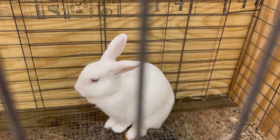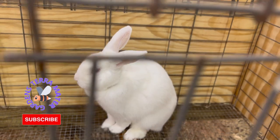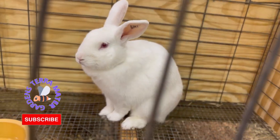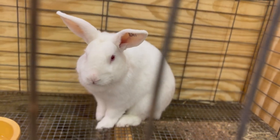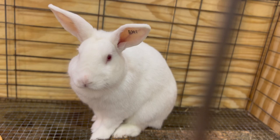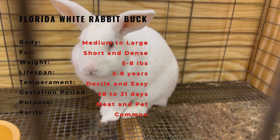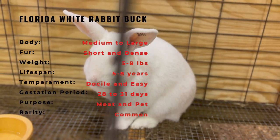The Florida White Rabbit was developed in the United States in the early 20th century, specifically in the state of Florida. The breed was created by crossing several different breeds, including the New Zealand, Himalayan, and Angora Rabbits. The goal was to develop a breed that was small, easy to handle, and had good meat qualities. The breed was officially recognized by the American Rabbit Breeders Association in 1967, and has since become a popular breed for meat production, show, and as a pet.